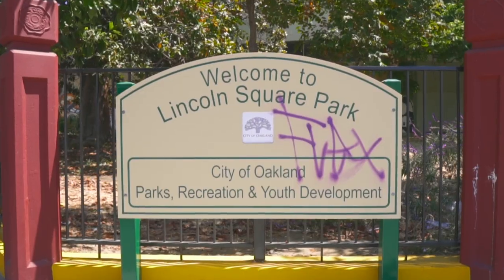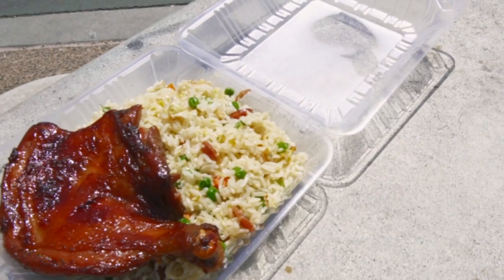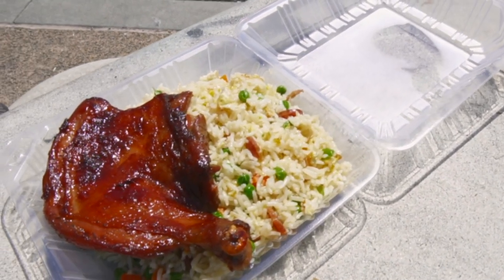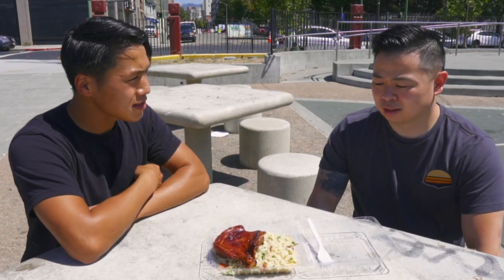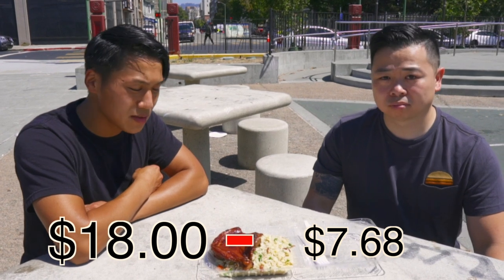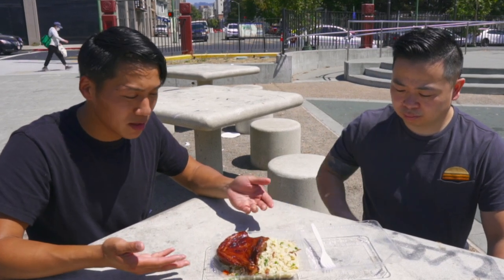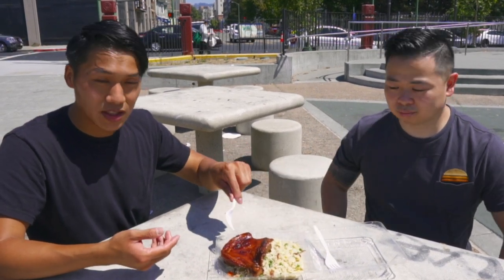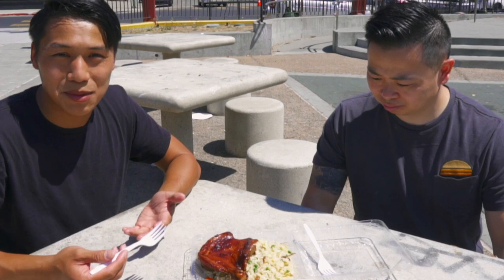We traveled to Lincoln Park to eat. We just got back from Cam On and we have fried rice with grilled chicken. It looks like it might be soy sauce or oyster sauce glazed, and it does smell good. This was $7 plus tax, so $7.68 for lunch. This place used to be called Cam Hong back in the day, got bought out, and now it's called Cam On. I always get the fried rice with the roasted — grilled — chicken.